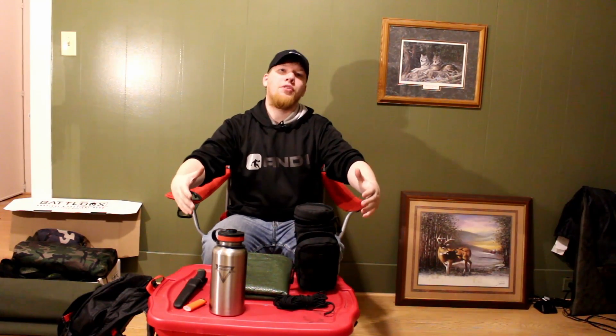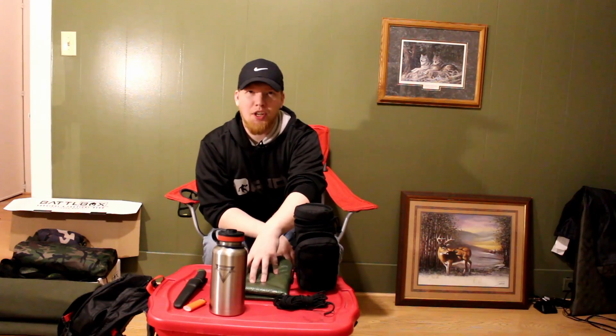Hey, this is Cory from Wolfpack Woodcraft. I just did a video on the five C's of survivability — the five essential items you should carry with you into the woods. Well today I'm going to go over the 10 C's, or some people call it the 10 piece kit. It's going to take the original five C's and add another five C's to make it a more well-rounded kit for a 72-hour self-rescue or waiting to be rescued.